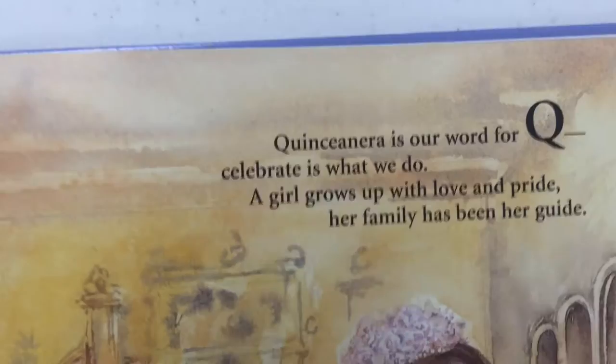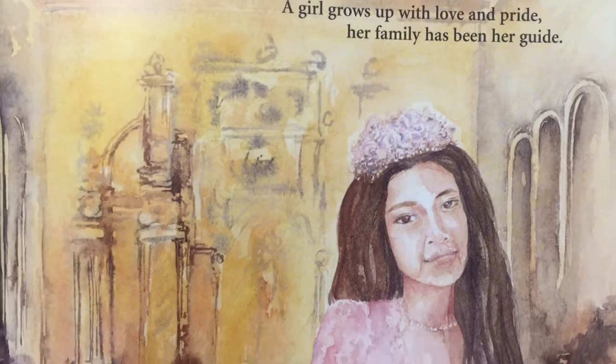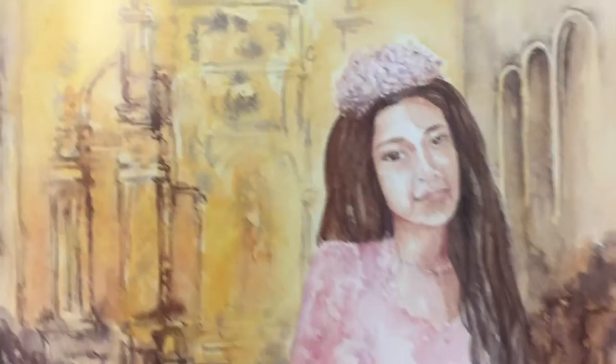Now we're at Q. Q is for quinceañera — our word for Q to celebrate is what we do. A girl shows up with love and pride; her family has been her guide. We have a lot of Spanish-speaking people who live in Idaho, and when the girls turn 15, they have a quinceañera. That's a neat tradition here too.